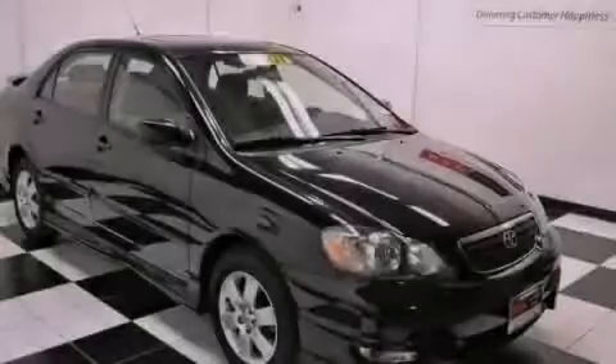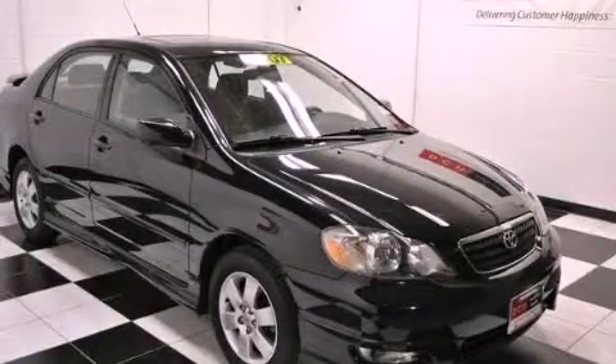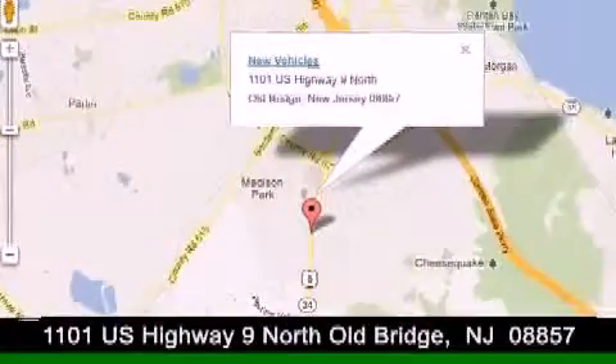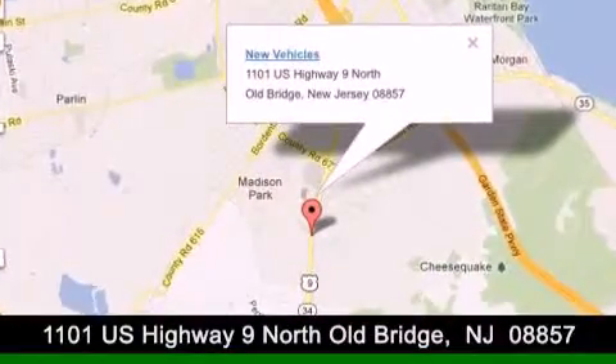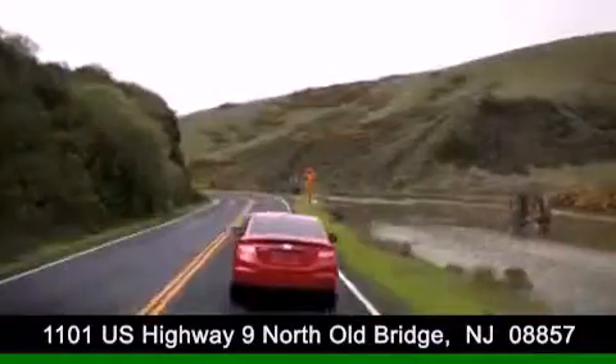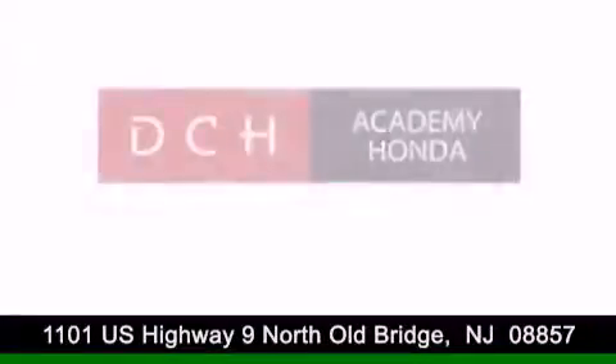Contact us today and schedule your opportunity to see this automobile in person. DCH Academy Honda is conveniently located at 1101 US Highway 9 North in Old Bridge. Contact us today to find out about our financing specials or visit us at dchacademyhonda.com.